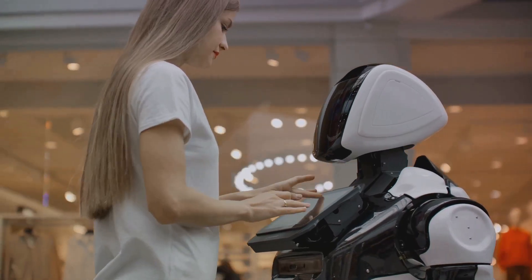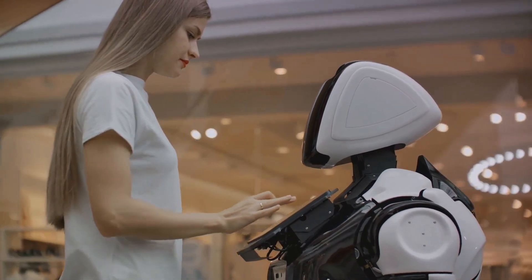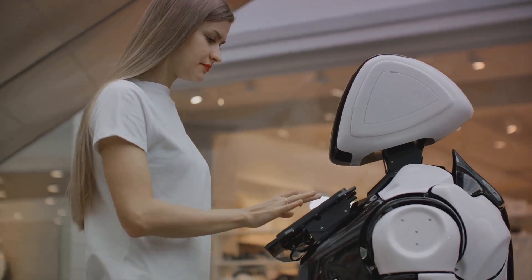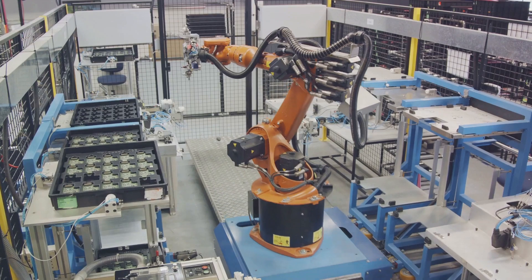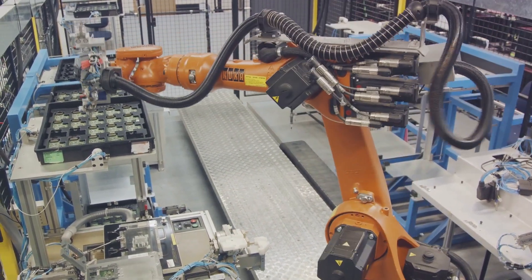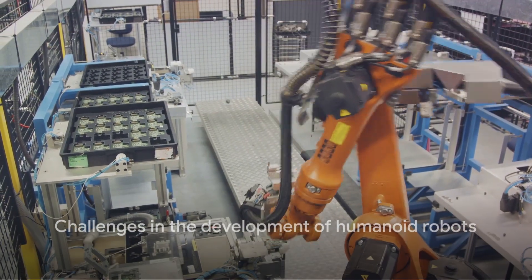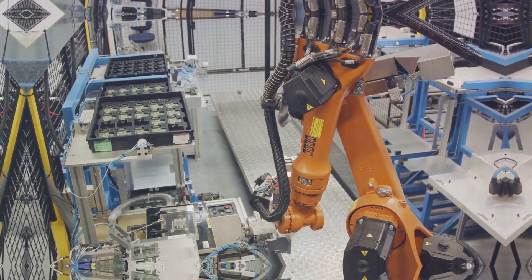The Elon Musk robot isn't just a cool gadget — it's designed to be a practical assistant in both factories and homes. Imagine a world where your household chores are completed by a robot, or factories can operate round-the-clock with robotic assistants. That's the world Elon Musk envisions, and it's closer than you may think. While the Elon Musk robot seems to promise a lot, there are still some challenges that need to be addressed.